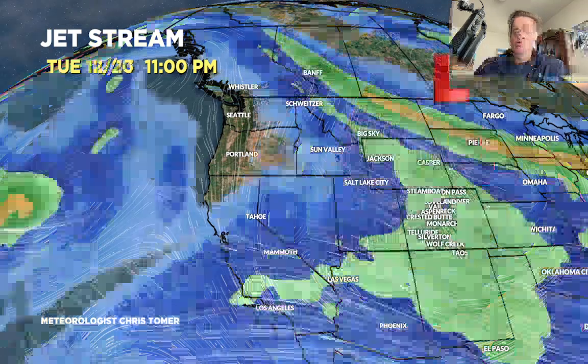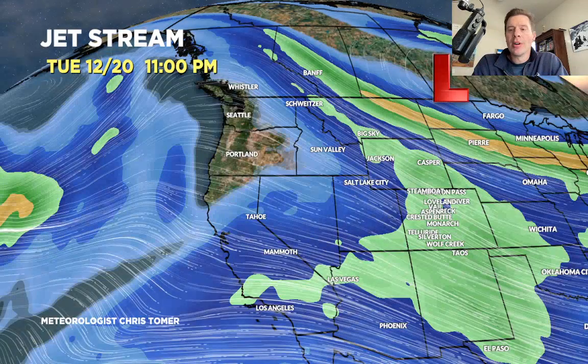Now looking way down the road, December 20, much calmer across the west. The main flow on the northern branch brings a little low down from the Pacific Northwest through Montana, but the numbers coming up are very light. So once the big low moves out, it's much calmer across the west.